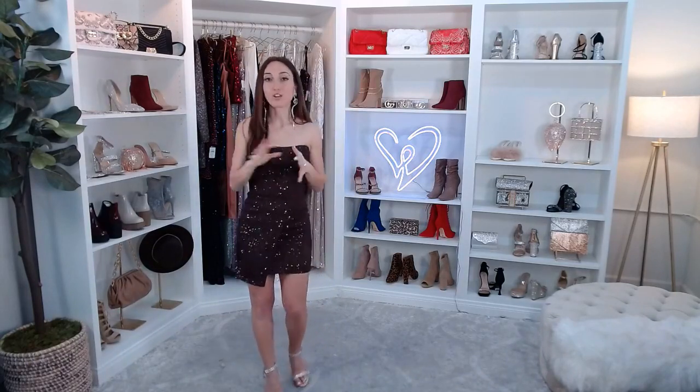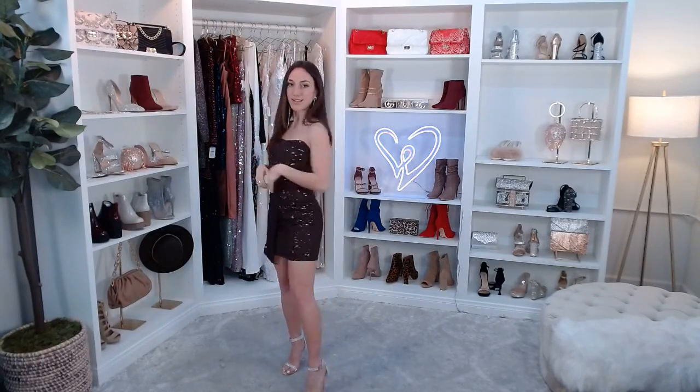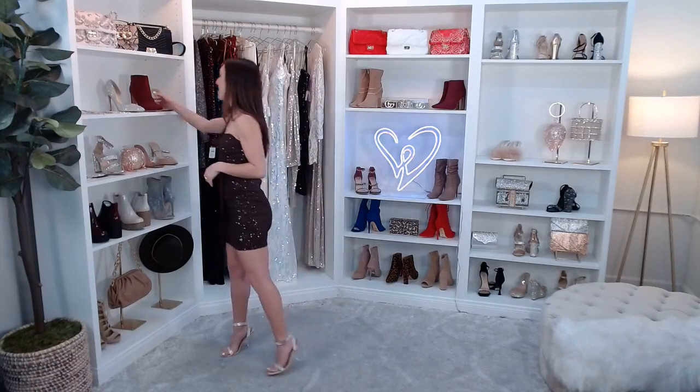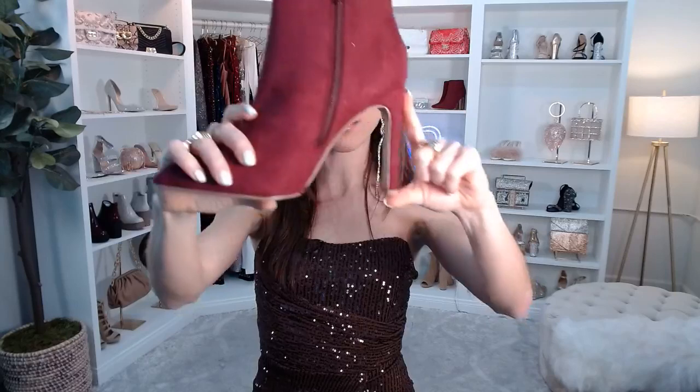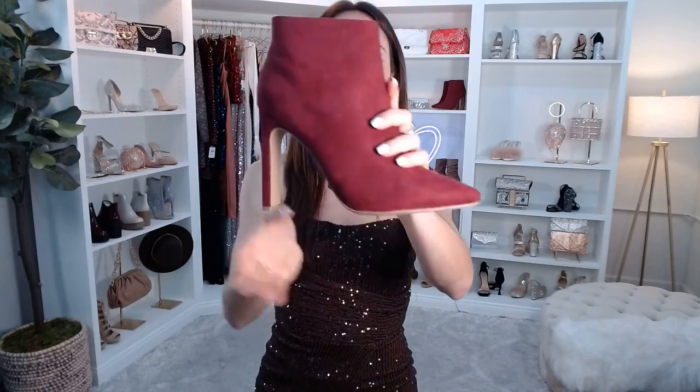We also have the long dress version of the Sorella on our site. For girls laying low this New Year's Eve — maybe going to a friend's house and watching the ball drop — what about the Uptown Girl Faux Suede Pointed Toe Booties in wine? It's a burgundy color with a pointed toe, side zipper closure, thin block heel, and faux suede material that hits right above the ankle. Super cute with a dress or with denim too.